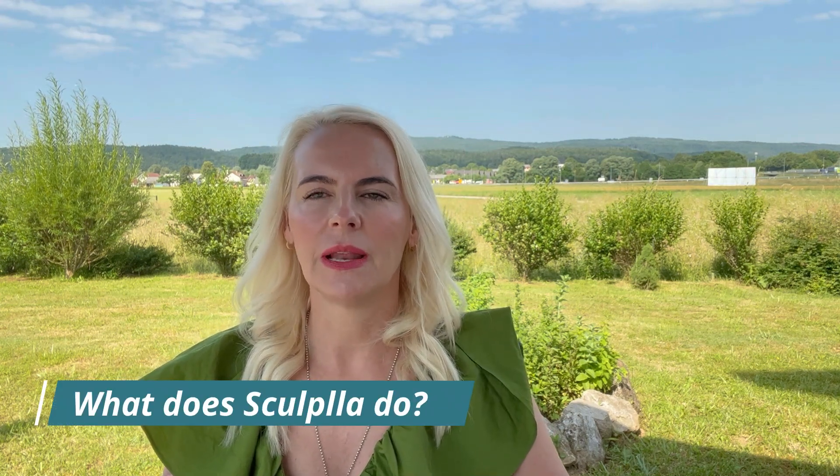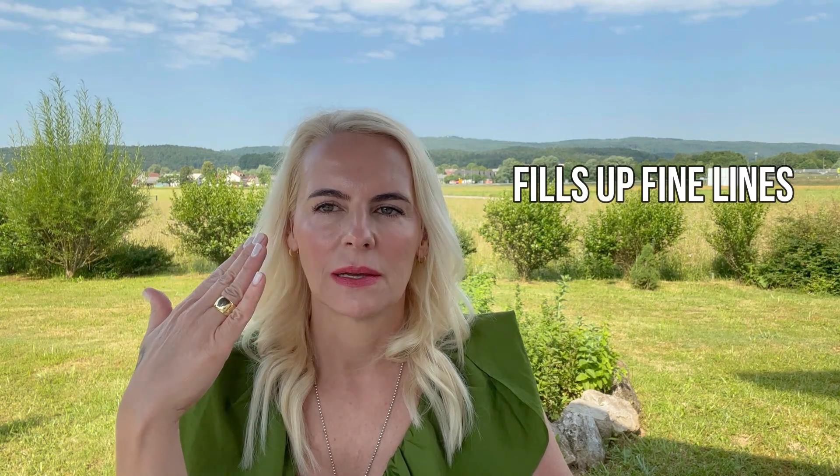I'm sure many of you have heard about Sculplla filler, which has been used for quite some time to volumize and add volume to your face by being injected into areas where you need more volume. What this facial does is fill up the lines from the outside — it's a topical application of the same ingredient, polylactic acid, that gets delivered to the skin through a special process during the treatment. It fills up the lines very beautifully and improves the texture of the skin.